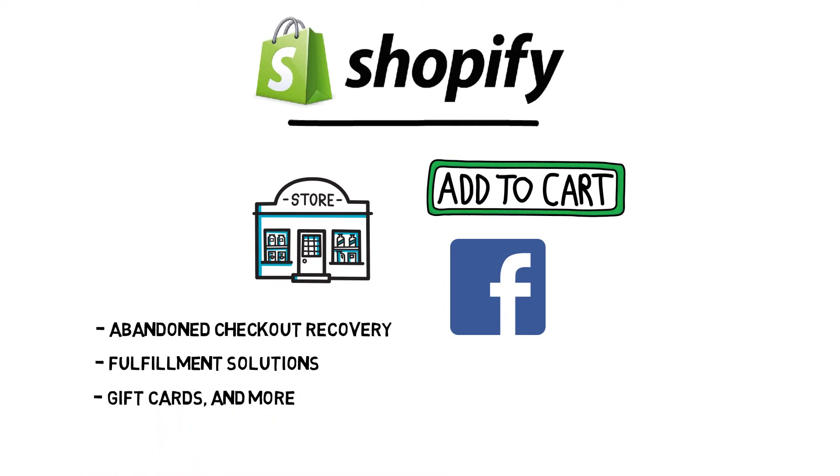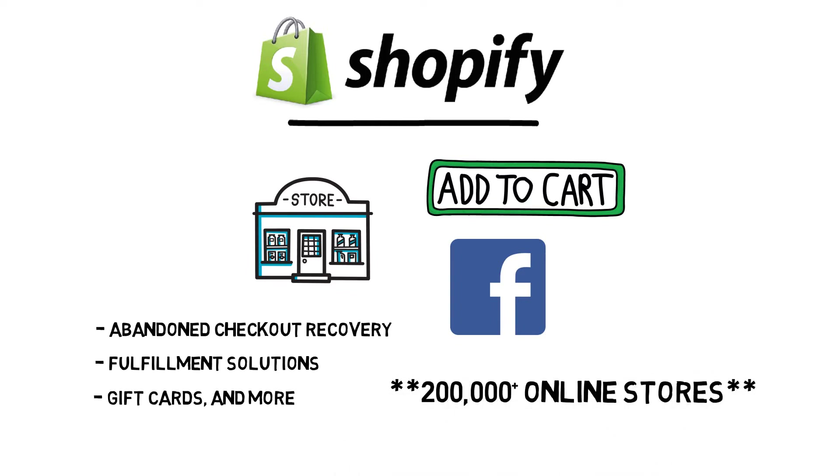Their basic plan starts at $29 per month and lets you sell with your online store. With over 200,000 online businesses started, Shopify is one of the go-to options for entrepreneurs after a successful crowdfunding campaign.